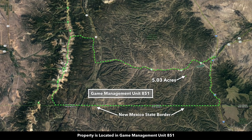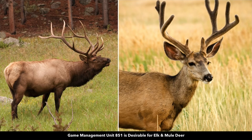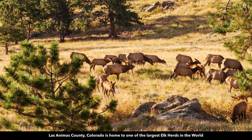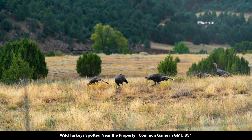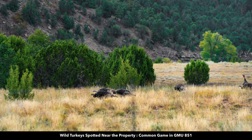This property is located in game management unit 851, which is desirable for elk and mule deer. Los Animas County where the property is located has one of the largest elk herds in the world. There are fresh wildlife tracks and droppings on the property, and our photographer captured wild turkeys that were near the property.